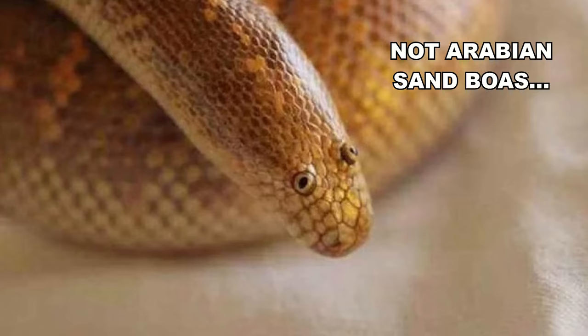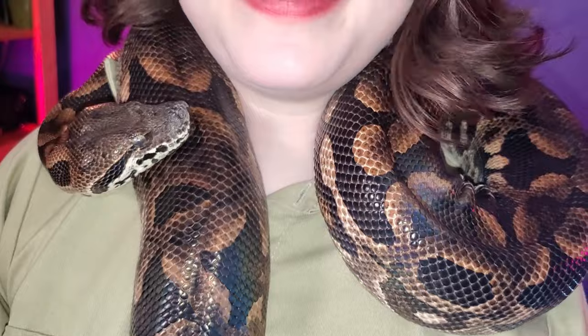The other type of live birth is viviparity. True viviparity is pretty rare among snakes, but this is the approach that most boas — like boa constrictors, anacondas, and dumeril's boas — like this new mom, Tasara here, take.